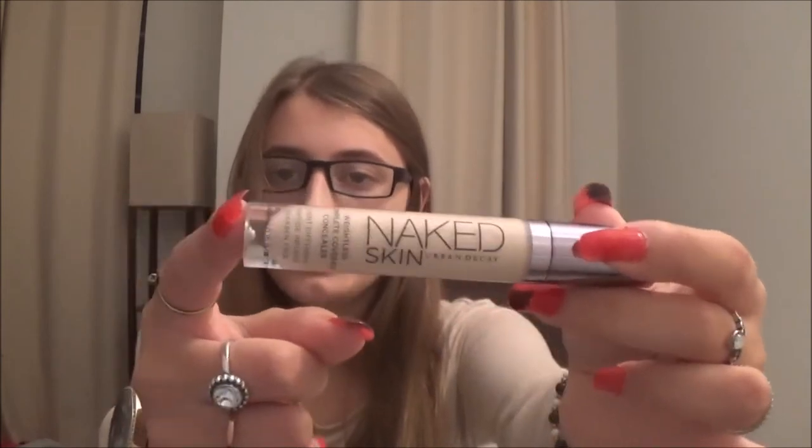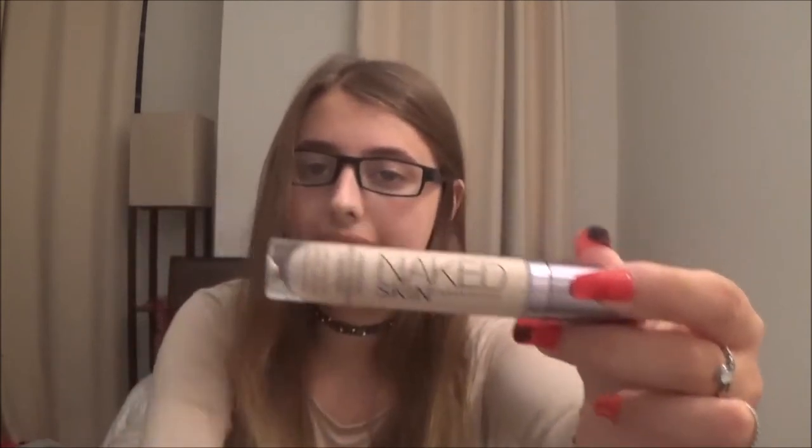The next thing I keep in my purse is my concealer. If you want to know what concealer I use, it is the Naked Skin by Urban Decay. I like to have this on me because sometimes I break out and I want to cover up my pimples. Concealer is actually the only makeup I wear — I don't wear any other kinds of makeup. The next thing I keep in my purse is my concealer brush so I can blend in concealer when I wear it.